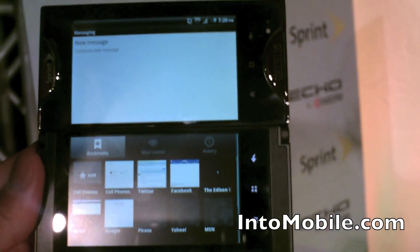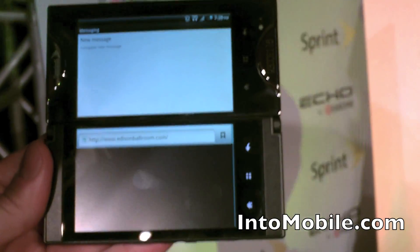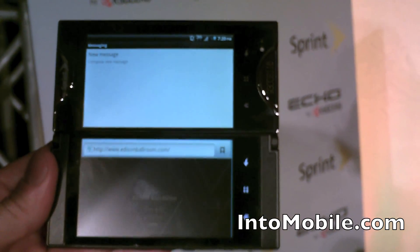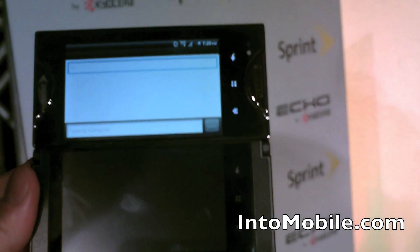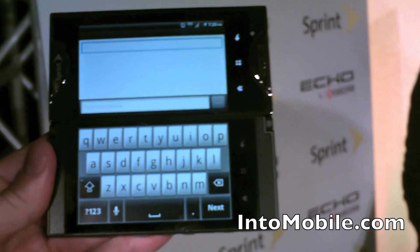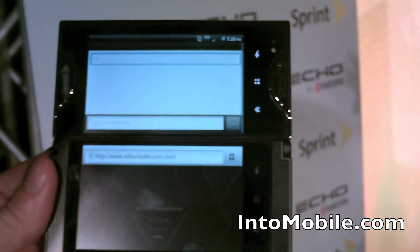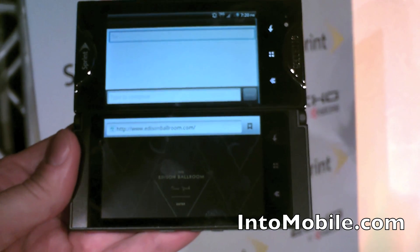Maybe I want to pull up some information on the Edison Hotel or Edison Ballroom. When I click off of text, I'll pull up a really nice big keyboard too. So full-size keyboard while I'm texting, and I can go right back to the browser on the bottom and text messaging on the top.